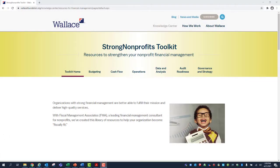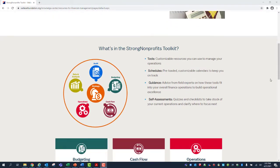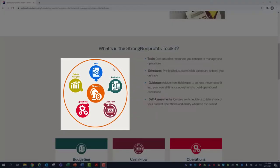At the top of the homepage, you'll notice some different tabs that will help you navigate the site: Toolkit Home, Budgeting, Cash Flow, Operations, Data and Analysis, Audit Readiness, and Governance and Strategy. Scrolling down on the homepage, you see a graphic containing each of the financial management topics that together inform an organization's overall financial management strategy.